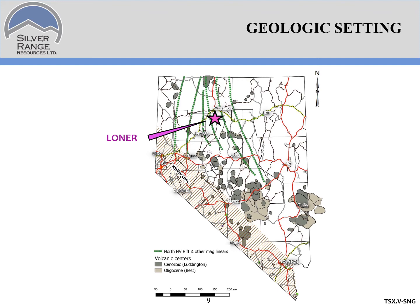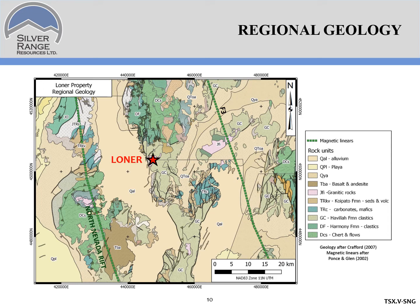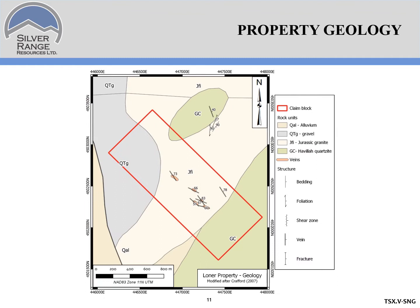Lohner is located near the North Nevada Rift, a geologic feature which has localized a lot of high-grade, low-sulfidation epithermal deposits in northern Nevada. Zooming in a bit, Lohner is located on the west flank of the Sonoma Range, about 20 kilometers east of the North Nevada Rift. The property is underlain by Permian Havilah quartzite and early Tertiary, 57-58 million year old granodiorite and granite. Both these rock units are cut by much younger fault shears and veins that host the gold mineralization.